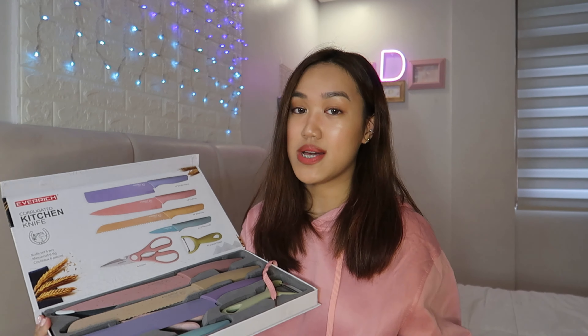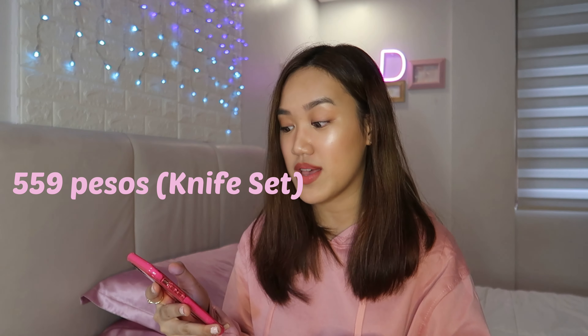The next item I got is also from Crove Kitchen — this is the 6-piece pastel stainless steel kitchen knife set. You might have already seen this kind of thing in ads on Facebook or Instagram. This is from Ever Rich — I don't know that brand, I think it's Chinese or Korean, I'm not sure. To my surprise, it's really big — I didn't expect it to be large because in the picture it looked small, but when it arrived, it was huge.